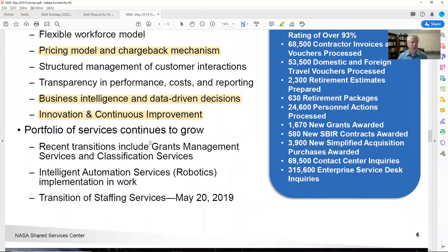Portfolio services continues to grow. NSSC is continuing to grow as an enterprise shared service provider. They're talking about grants, intelligent automation services, and the transition of staffing services — which is basically staff augmentation or butts-in-seats. I would dig more into their portfolio of services. If it's not in this deck, I'll go to the website and do a little more research.